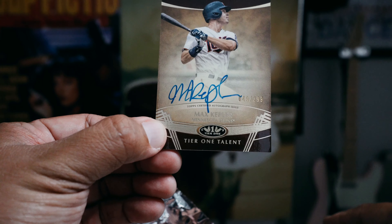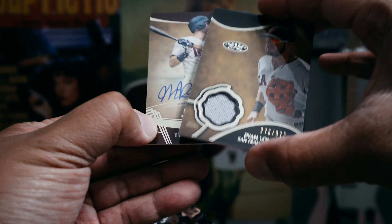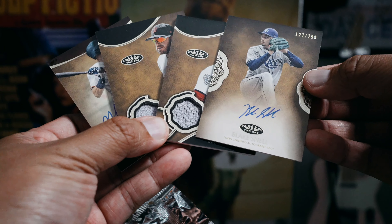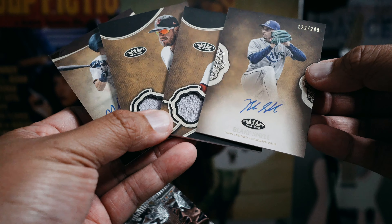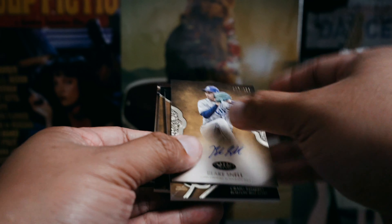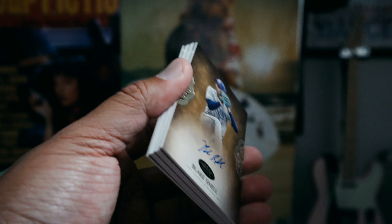So there you have it — four cards out of this box. I think it's kind of neat that we got the little extra hit there. I don't think anything mind-blowing, but it's pretty sweet to open up one of these. Thanks for watching guys, I will see you next time.